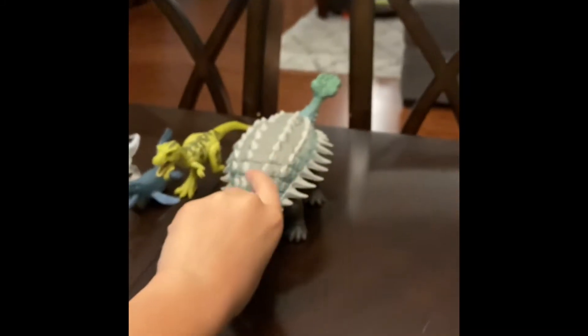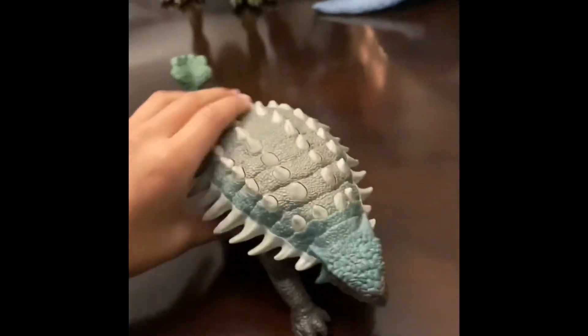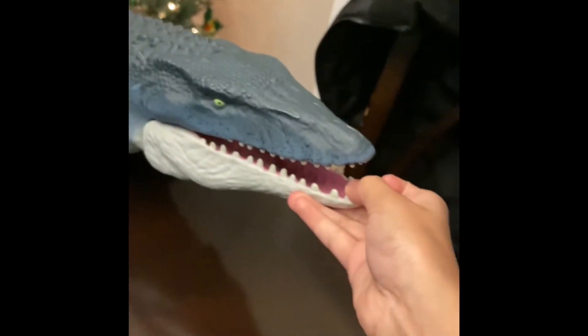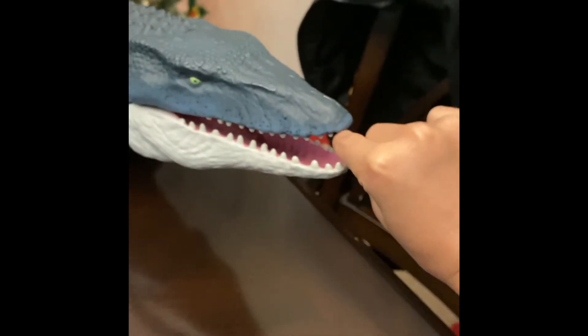Those are all my Dino Rivals figures. These are my chomping dinos — this Mosasaurus chomps, look. It's crazy!